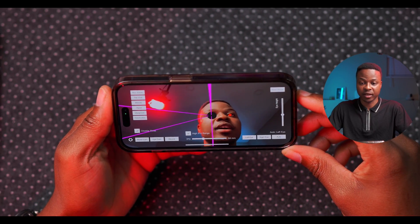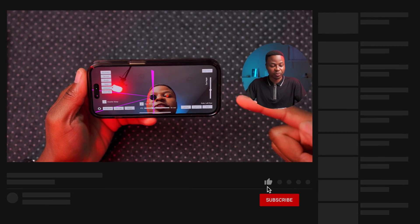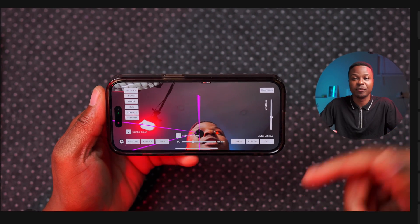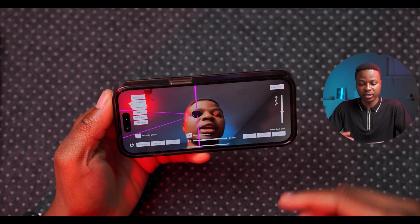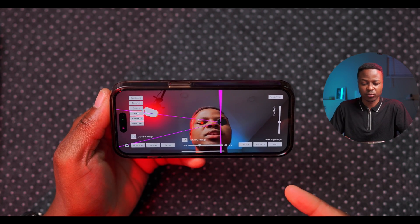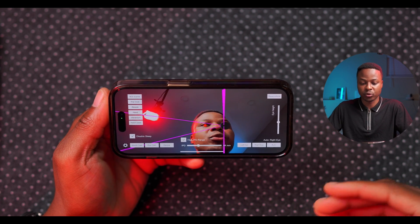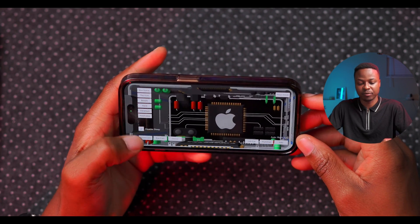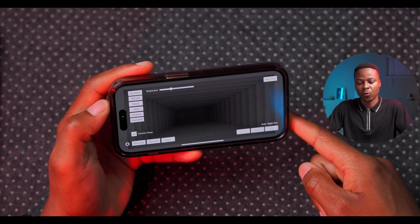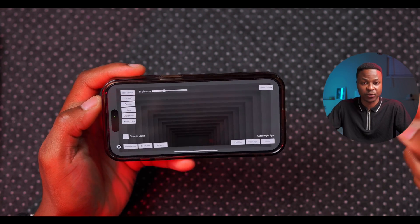The first new feature announced is advanced eye tracking, coming to both iPhone and iPad. Apple has mentioned this will be powered by AI. It will be able to help your iPhone or iPad distinguish between the right eye and the left eye, and help you navigate different elements of your device, identifying which button you are looking at or which function you want to perform.